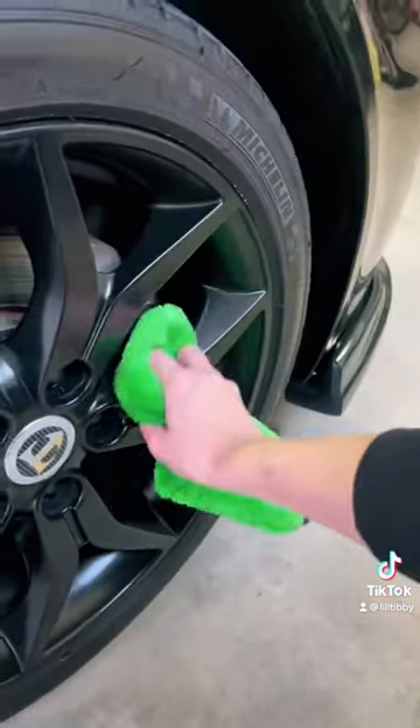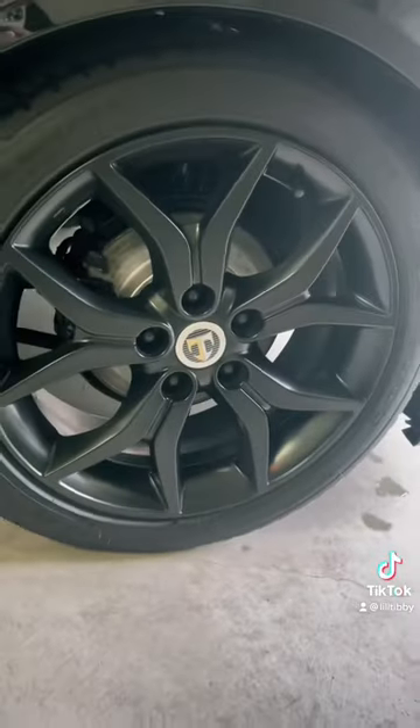Busted out the Shine Armor for my wheels because now I swear by it. I mean, that finish speaks for itself.